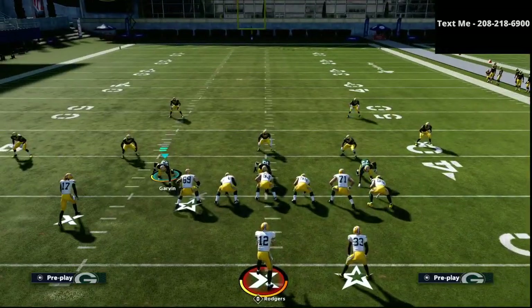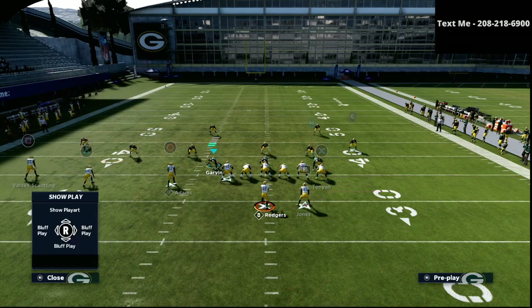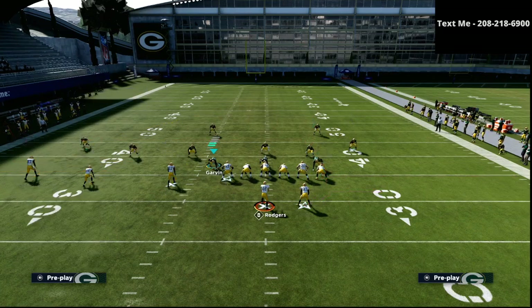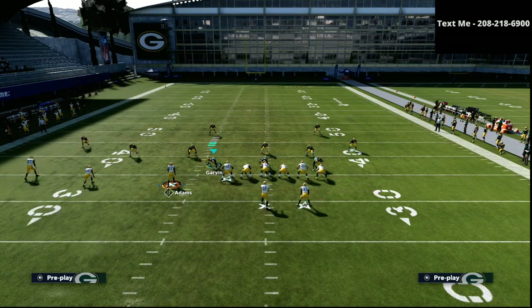The first thing we're going to do with this play is smart route the square receiver. The next thing is take that triangle receiver and put him on a little zig route. Then we're going to take the circle receiver and put him on a little slant pattern — a nice little slant.